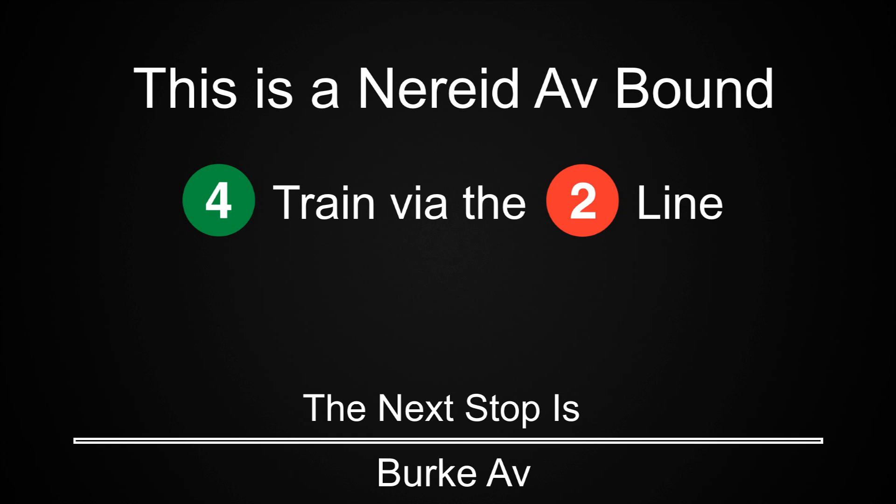This is a Nereid Avenue-bound 4 train via the 2 line. The next stop is Burke Avenue.